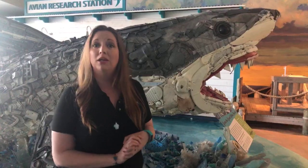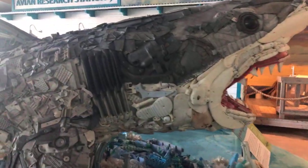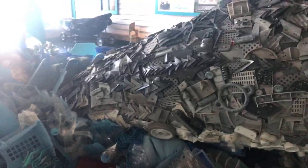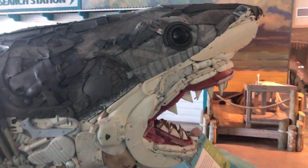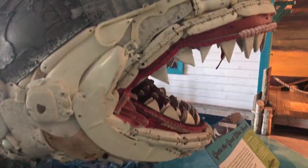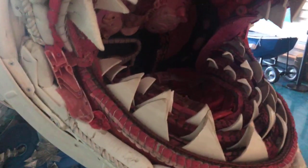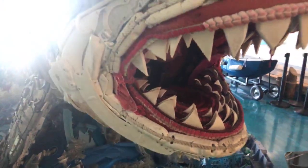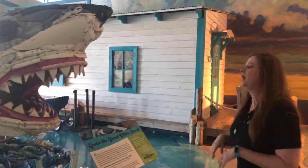Today we're going to talk about Washed Ashore, which is our art exhibit that is here through August. The first one we're going to share with you is Greta the Great White Shark. This project was done because artist Angela Hazeltine Potsy was trying to pull all the debris off the beach and make something beautiful and fantastic with it. She's created gorgeous sculptures from plastic that came out of the ocean, wanting to make people aware of how much pollution we have and really see all the plastic coming out of the environment.